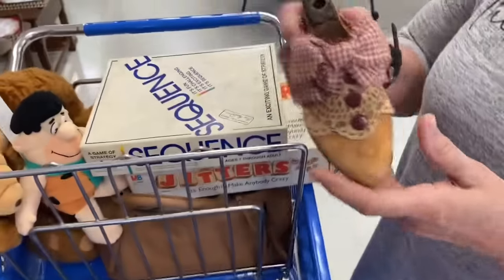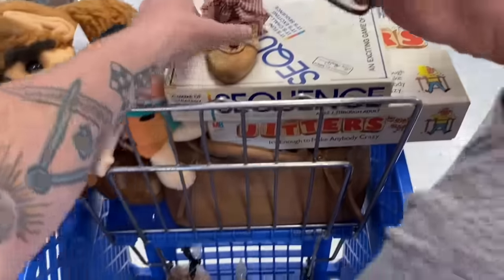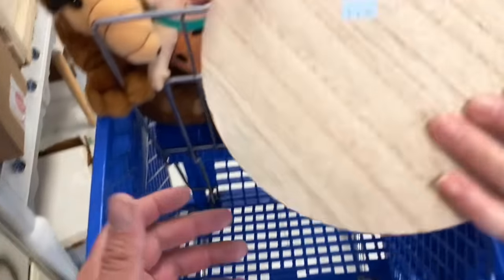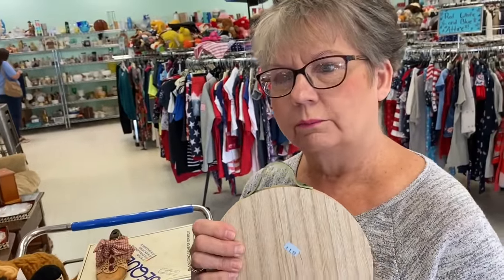What'd you get, Mom? She got wooden shoes — like the mold they used to use to make shoes, decorated. And she got two rubber silicone light bulbs, some candle scents that typically sell for like $7.99 a bag, and a cutting board she's gonna paint something patriotic on. Alright, cool!